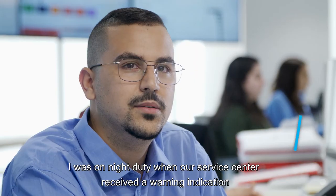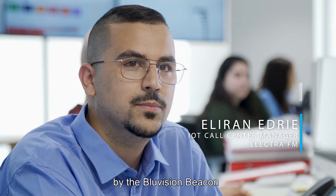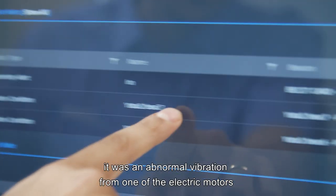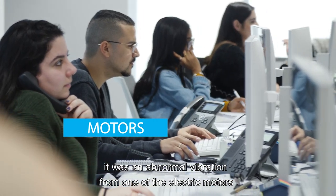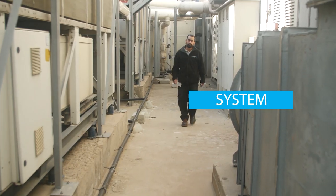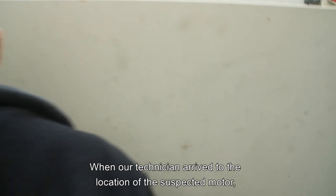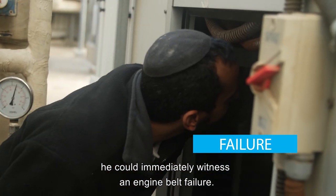I was on eye duty when our service center received the warning indication by the Blue Vision beacon. It was an abnormal vibration from one of the electric motors which drives the building air ventilation system. When our technician arrived to the location of the suspected motor, he could immediately witness an engine belt failure.